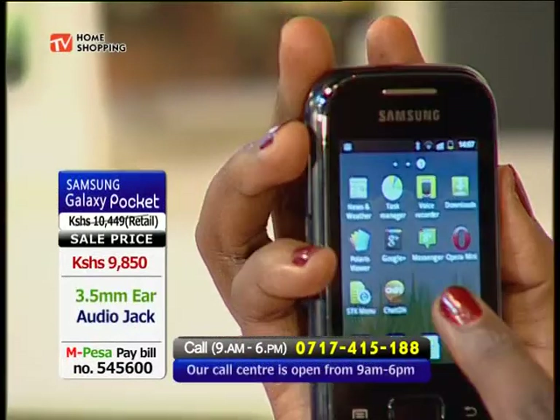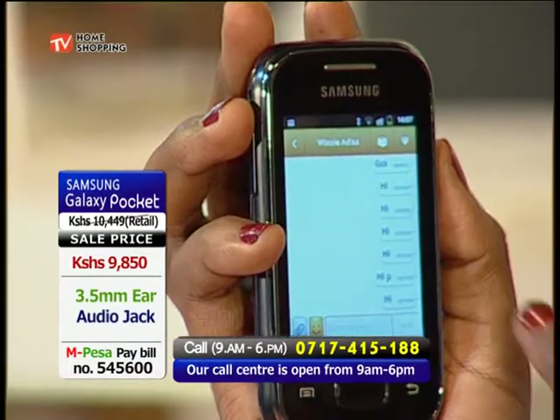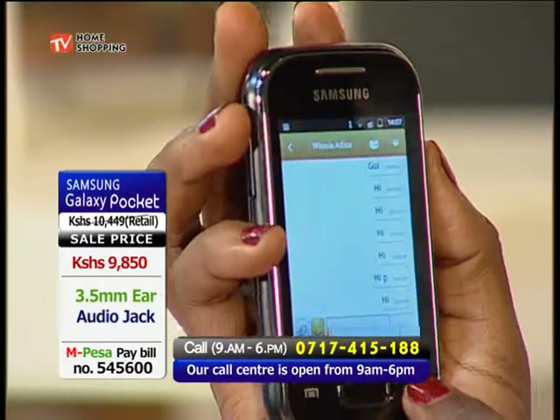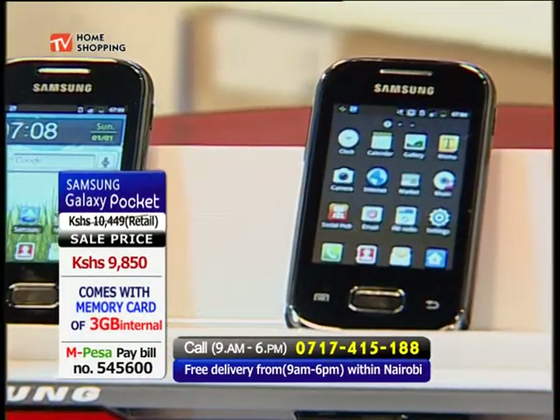Chat-on is a Samsung instant messaging service that makes it easy to share contents, group chat, and create animated messages. You will be able to chat with your friends nonstop — and the best part, at no cost at all. As long as their phone has a Chat-on application, you will be on the go.